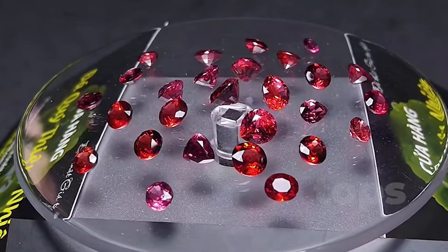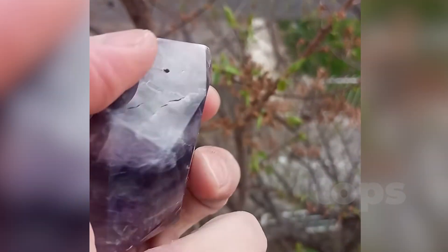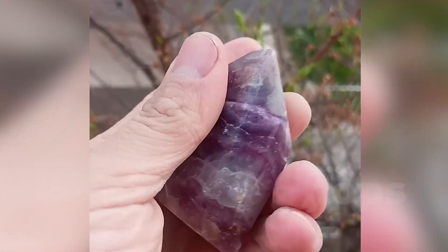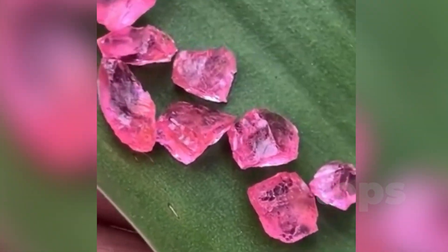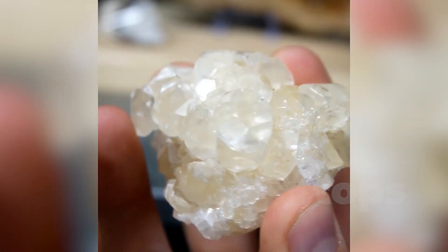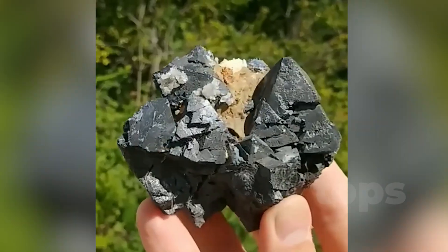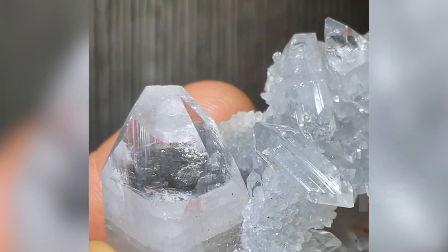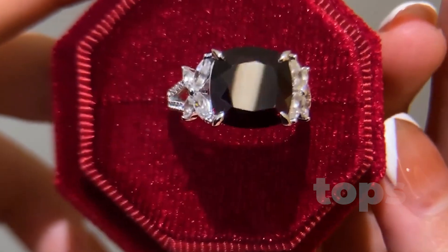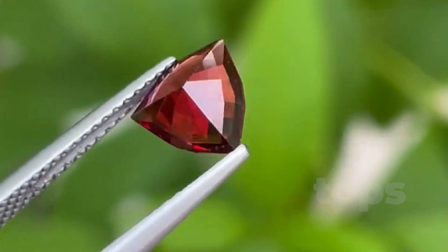Geometry in minerals is not random — it's a universal language. These stones, formed by time, pressure, and atomic order, remind us that nature doesn't just create beauty, it designs it. Whether you're a collector, a designer, a geologist, or a curious observer, these crystals offer a glimpse into how the universe came to be. And perhaps that's why geometric stones hold such deep appeal — they're not just beautiful, they're truths made plain. Let us know which one you like best in the comments, and don't forget to like and subscribe for more content like this.